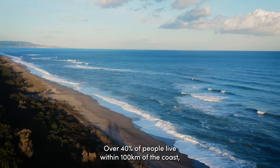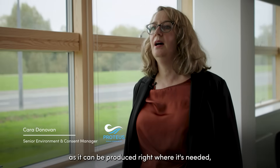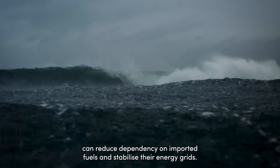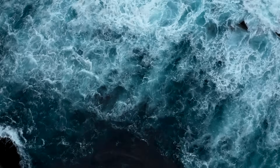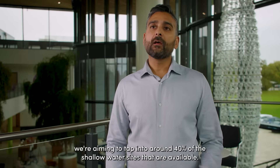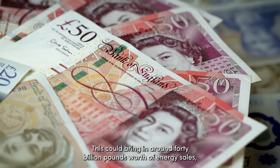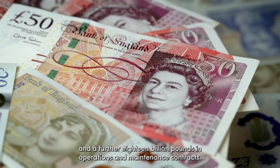Over 40% of people live within 100 kilometres of the coast, which is perfect for tidal energy as it can be produced right where it's needed, saving on infrastructure and transmission losses. Coastal nations can reduce dependency on imported fuels and stabilise their energy grids. By 2050, we're aiming to tap into around 40% of shallow water sites available — about 40 gigawatts of installed capacity — which could bring in around £40 billion in energy sales and a further £18 billion in operations and maintenance contracts.